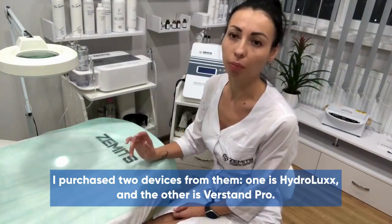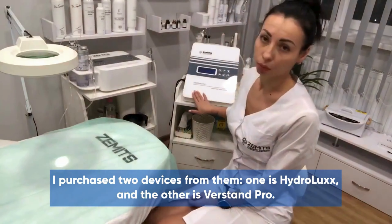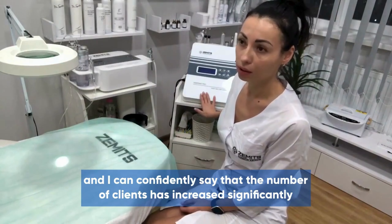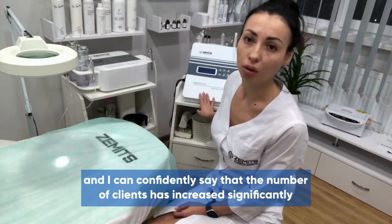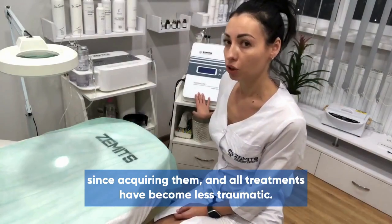I purchased two devices from them. One is Hydrolux, and the other is Verston Pro. It's an extremely powerful combination. I can confidently say that the number of clients has increased significantly since acquiring them, and all treatments have become less traumatic.